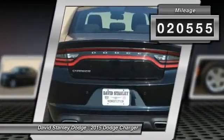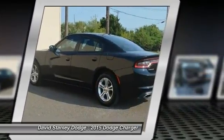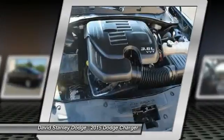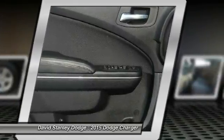This vehicle has less than 25,000 miles. Here are some of this vehicle's great options: traction control, dual airbags, power steering, front air conditioning, four-wheel disc brakes, compass.